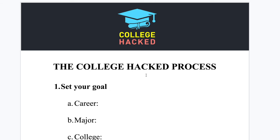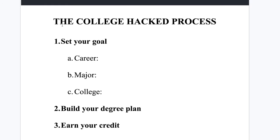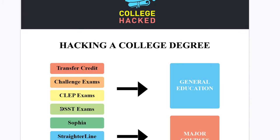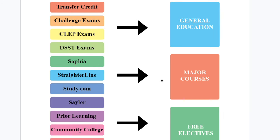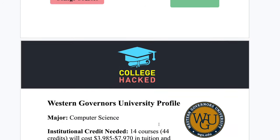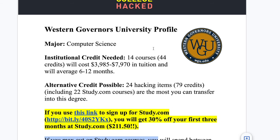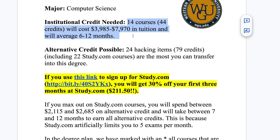I've put together a plan using study.com for you to earn this computer science degree. This report is basically what we send to paid clients, with more detail. We have the CollegeHack process: set your goal, backwards plan, build the degree plan, earn the credit. The idea is using non-traditional or alternative credit to fill the three major sections of a bachelor's degree. You can hack about 24 items in a WGU degree and only have to take 14 courses through the school itself.